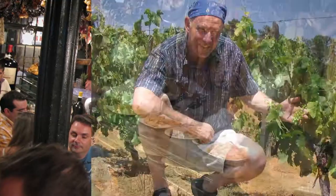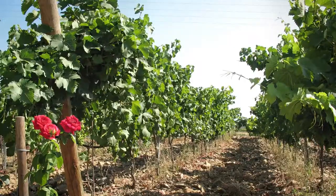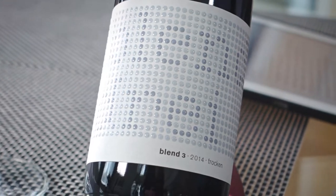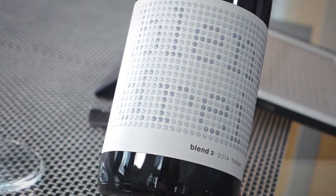Hi folks, welcome once again to the show. Today we're heading for Austria's sunny Burgenland to try a blend of three classic red varieties. Welcome to another edition of Big on Wine, the channel that brings you news, clues, and reviews about everything in the world of wine.